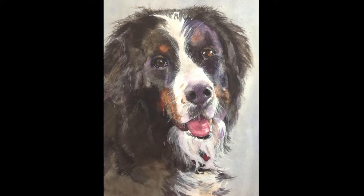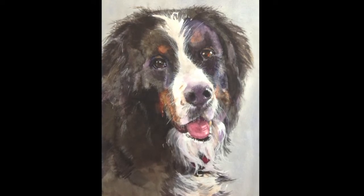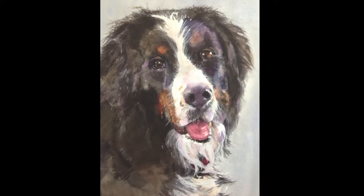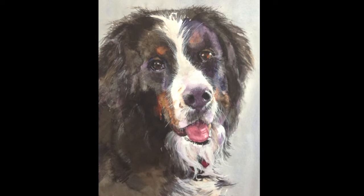Images of Boomer have been rattling around in my head for quite some time before I ever put brush to paper. While I wanted him to spring to life, I didn't want total photorealism. As you can see,